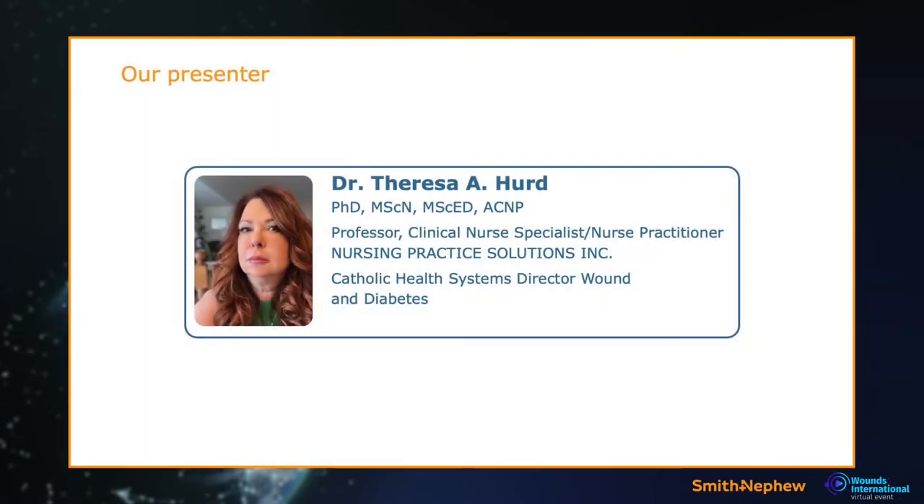Welcome — I'm Dr. Teresa Hurd. I've been fortunate in my career to work internationally. Currently I work in New York State as the system director overseeing several hospitals for wound care, diabetes, and education. I'm also a professor and have had my own company for years.